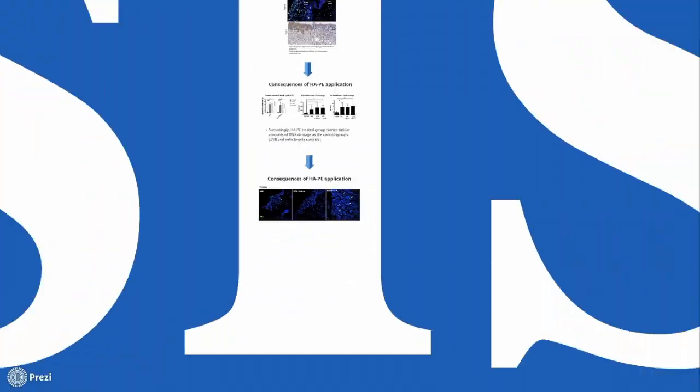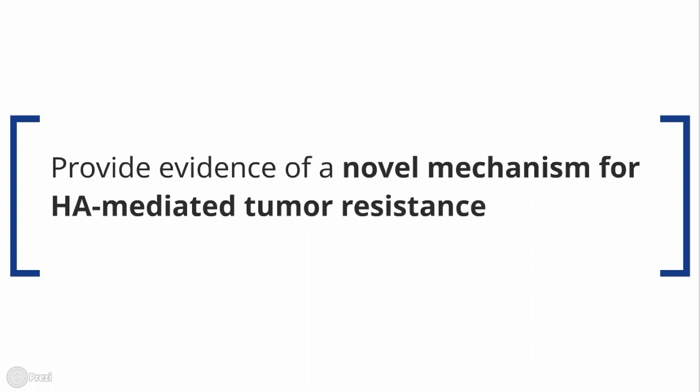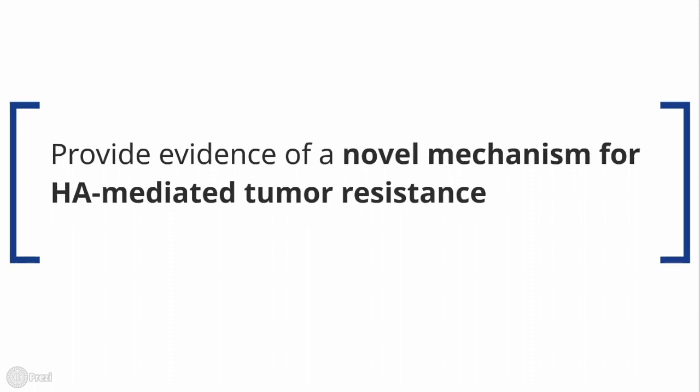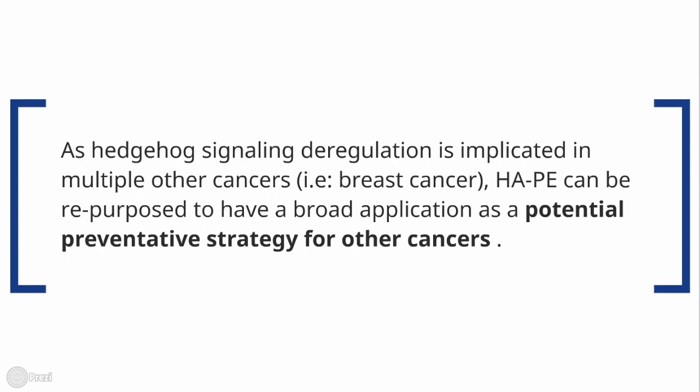So, how does all of this translate into a clinical setting? These results provide evidence of a new mechanism for HA-mediated tumor resistance and implicate HA as a promising prophylactic that can reduce BCC-associated morbidity rates. Moreover, HAPE can be repurposed for other cancers that also involve hedgehog signaling.